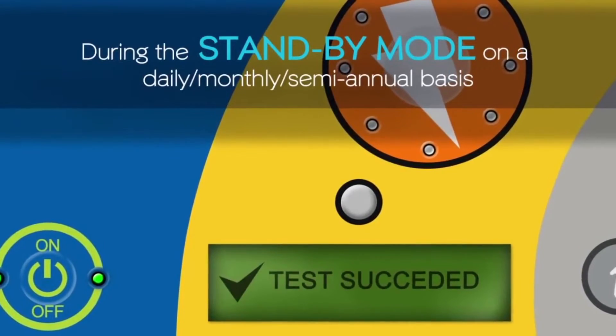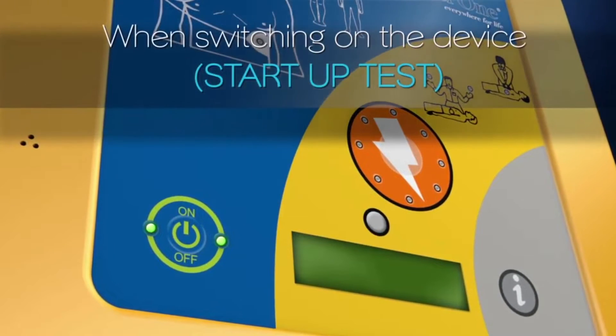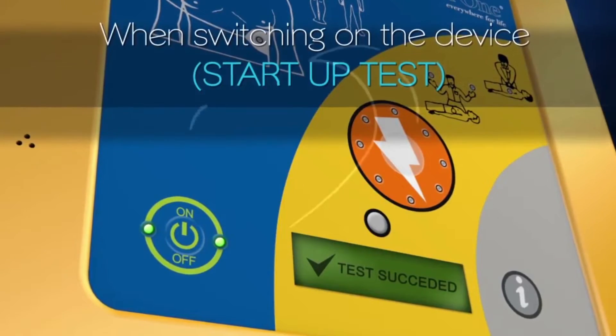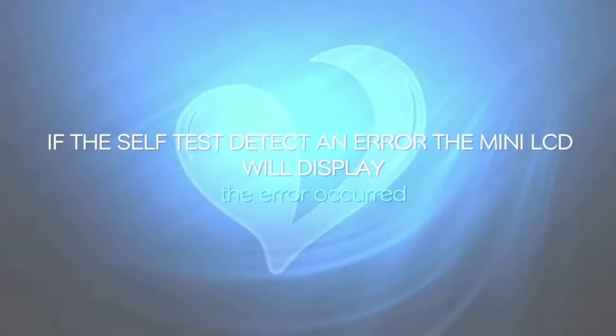When you turn on the device, the SAVA1 automatically performs a self-test — the start-up test. If the test is successful, 'Test succeeded' will be displayed on the mini LCD screen. If the self-test detects an error, the mini LCD will display 'Error occurred.'